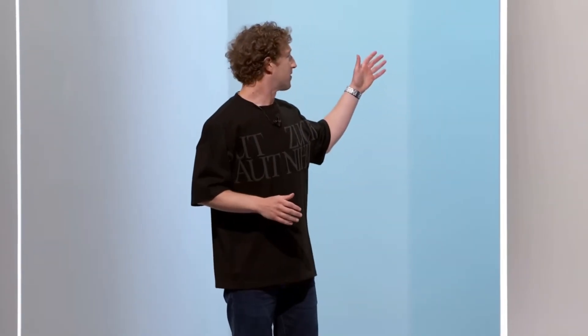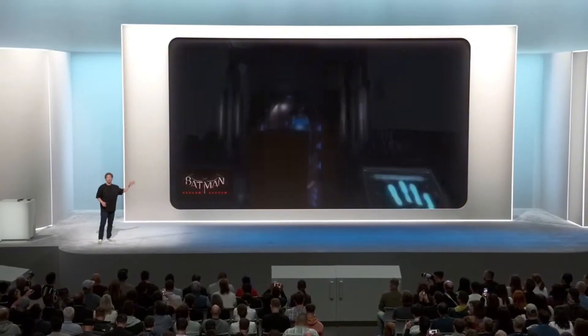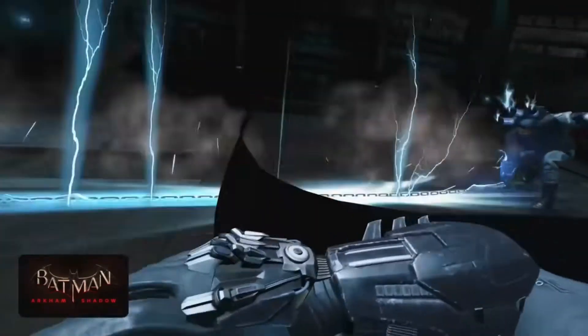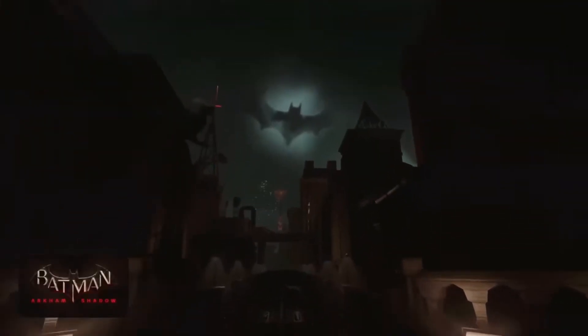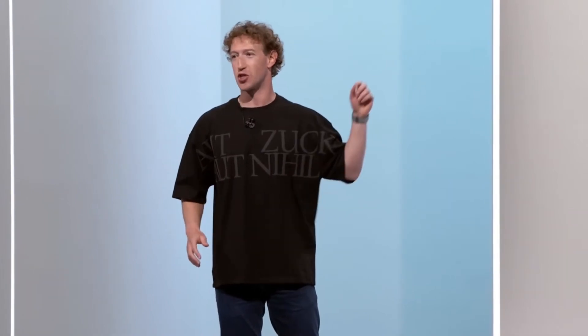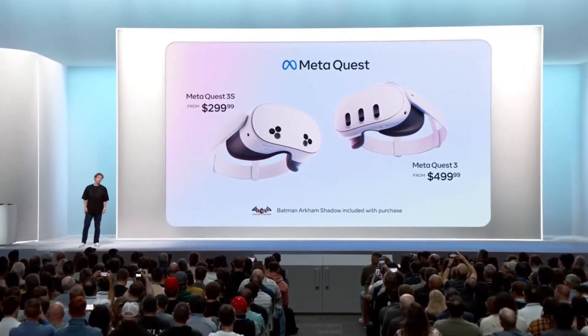Now, of course, there's gaming. We've got some really good ones coming showing off what the Quest 3 family can do — Batman: Arkham Shadow, exclusively on the Quest 3 family, and it's going to be included with any purchase of a Quest 3 or 3S. The best mixed reality experience now with Quest 3S starting at $299. Pre-order is open today and it's shipping on October 15th.